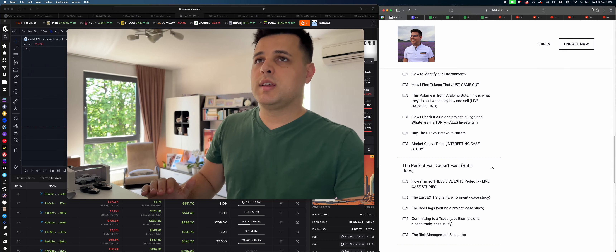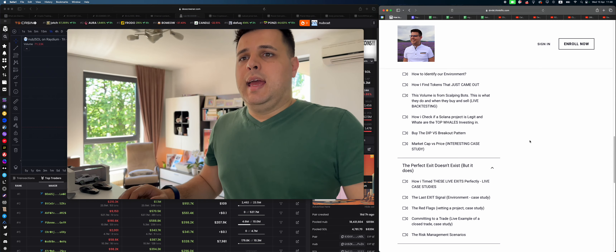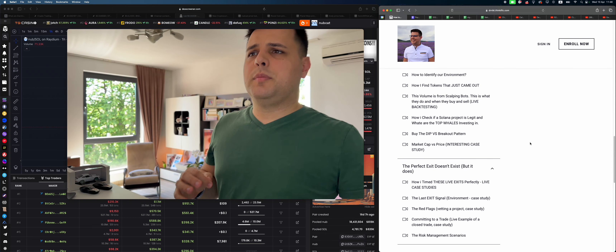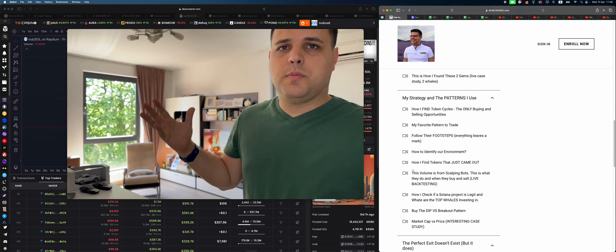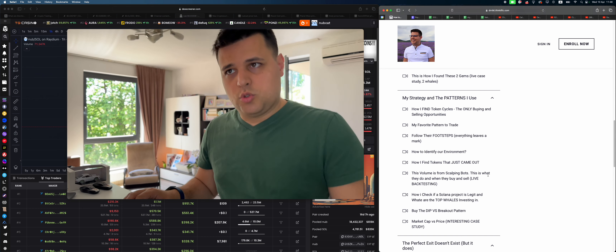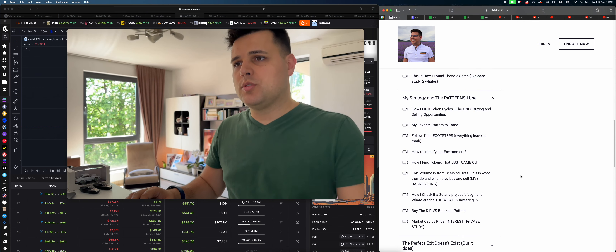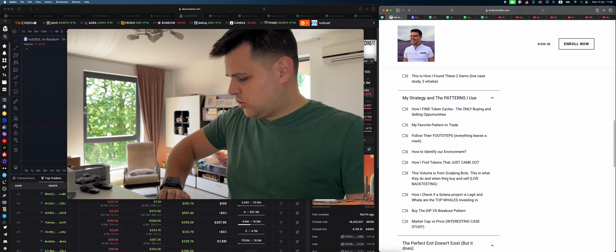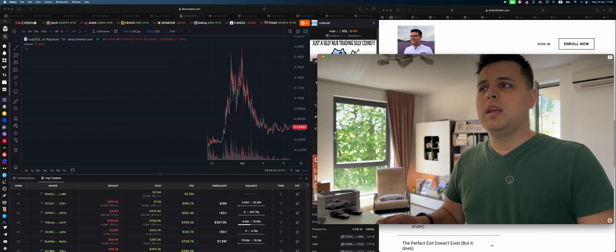I'll tell you what I plan on doing with it, how you can find gems like this earlier, and how you can scalp them later on — something I personally really enjoy doing. Trying to find alpha, trying to find tokens earlier than anyone else, and capitalize on it.